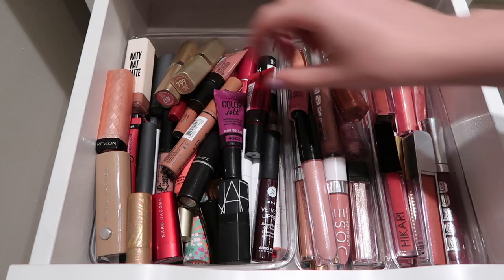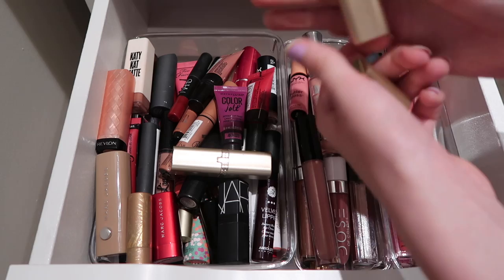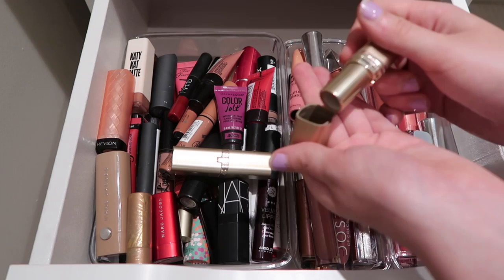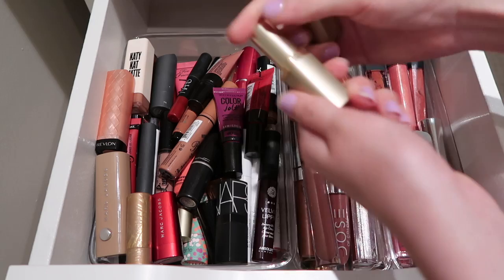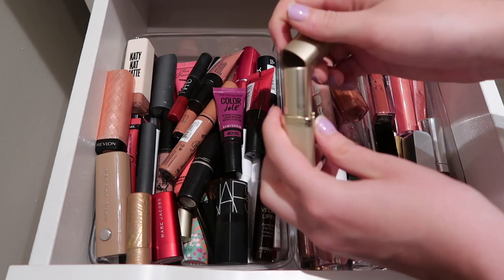Then I have my L'Oreal lipsticks - I have two of them. I don't love the L'Oreal lipsticks; I just really don't like the way that they smell and they're just not the best. I want to keep the shade Peach Fuzz around because it's not like a ton of things I have, and I do wear it on occasion. But then this shade Caramel Latte - I have a MAC lipstick later in a very similar shade that I actually wear much more, so I'm going to be passing this one along to someone who could get better use out of it.